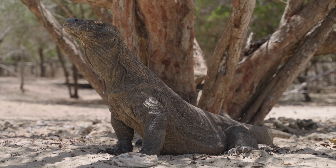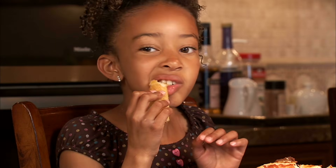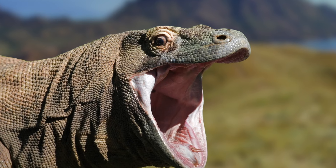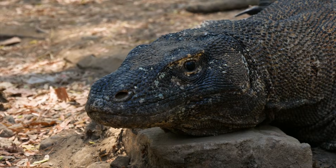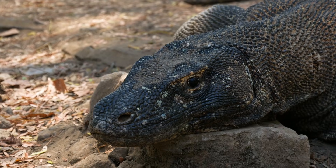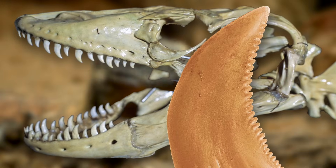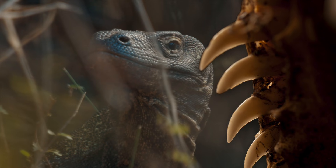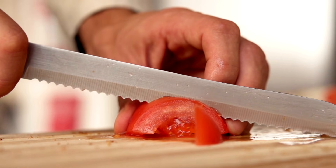Komodo Dragons are super speedy eaters. Their mouths can stretch wide, like when you open your mouth to take a big bite of pizza. Because they can open so wide, Komodo Dragons swallow their food whole. They don't waste any time. After a big meal, their belly looks really full, just like when you eat a big Thanksgiving dinner. Komodo Dragons also have some of the sharpest teeth in the animal kingdom. Their teeth are like saw blades with little notches along the edges. These teeth continually grow and replace old ones, so they always have sharp teeth ready to bite into their next meal.